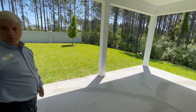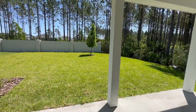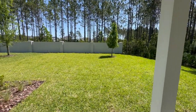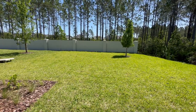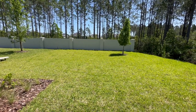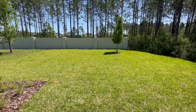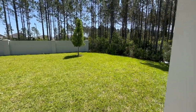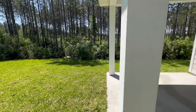This lot sells itself. You've got no one to the right — privacy is so important. You'll never have anybody to the right. What's really nice is this particular home site allows you to do a six-foot vinyl fence down the side, so you could make this extremely private backyard. We just love this preserve view. It's a great lot.